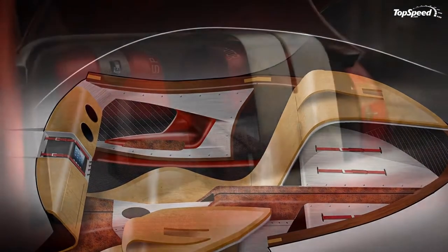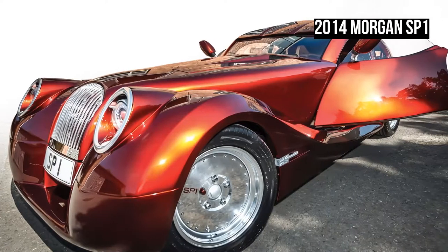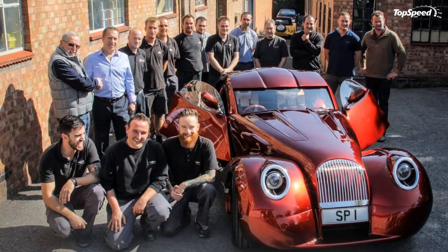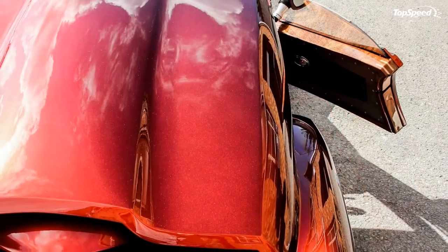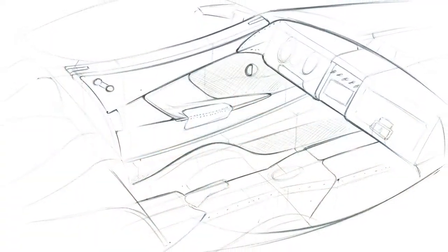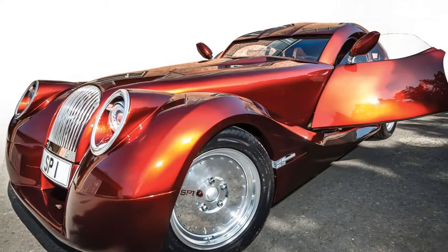But things change rather dramatically around back, where the SP1 displays a completely redesigned rear end. Gone is the smooth and rounded section of the Aero Coupe, which is now replaced by a squared-off fascia and a shooting brake-like roof that reminds us of Ferrari's unique 250 GT Breadvan. The muscular rear fenders are still in place, but the tiny taillights have been replaced by four larger units in a C6 Corvette-like arrangement.